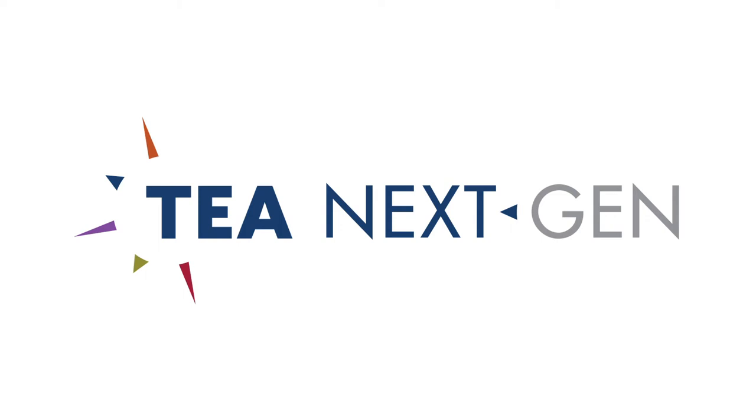Hey everybody, welcome to the TEA University's Welcome Back webinar. This is going to be an overview about the NextGen program and the TEA University program. For those of you who don't know anything about the TEA University program, it'll be an opportunity to learn about it and apply if you're interested in joining. I'm currently a show set designer with American Scenic, and the NextGen program really helped me get a solid start in the TEA and the industry.